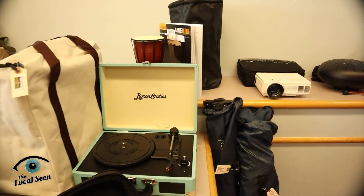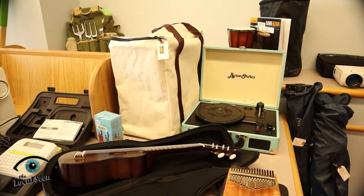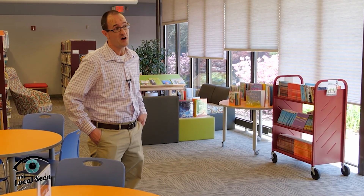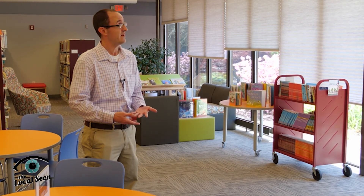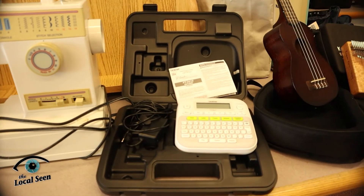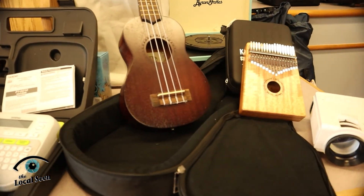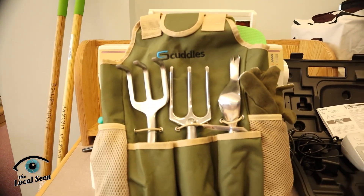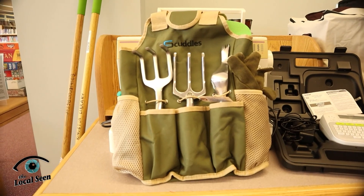Libraries of things are a fairly recent trend in libraries, and we started ours a couple of years ago. We started it small with just some Wi-Fi hotspots and a couple other small items, and it ended up being really popular. This year we received a donation from the Kingston Recycling Committee, and we were able to purchase some more items. So you can check out a telescope, musical instruments, Wi-Fi hotspots, a gardening kit — there's all sorts of stuff from cooking to video games to digital art.